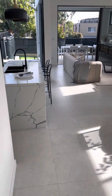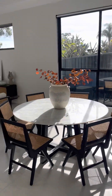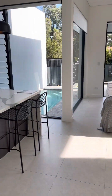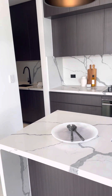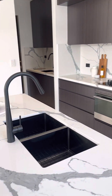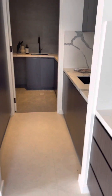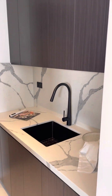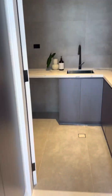Down here we have open-plan lounge dining, an amazing kitchen with a butler's pantry, plenty of storage and the laundry.